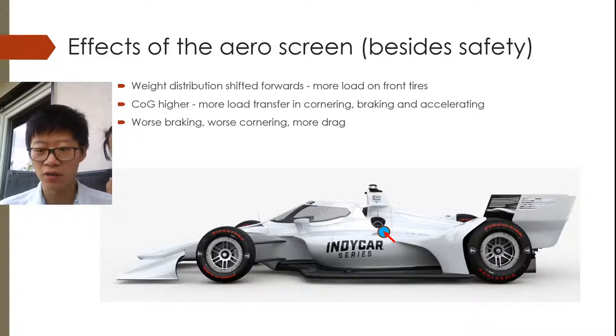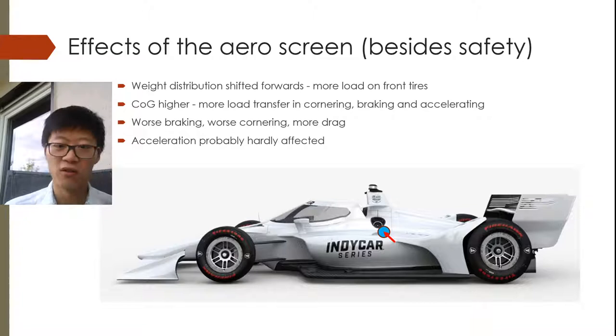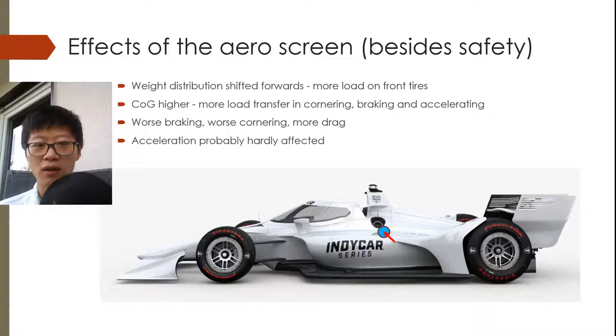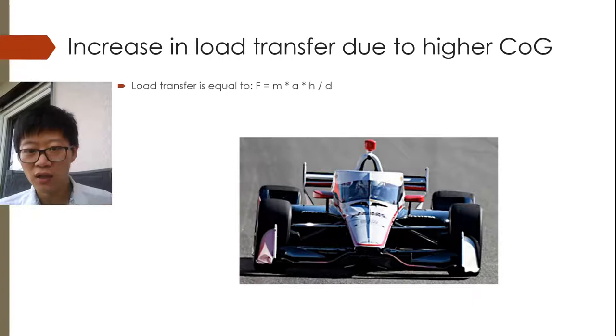So the braking will be worse, cornering will be worse, and there will be more understeer. So overall, the cars should be a little bit slower than before. The acceleration is probably hardly affected, because although the weight shifts forward, weight is added over the front axle, so the weight over the rear axle is still the same. Although the weight shifts forward, the total weight has increased, and the 30 kilos or so doesn't really increase the total mass of the car all that much.